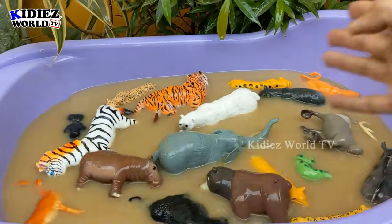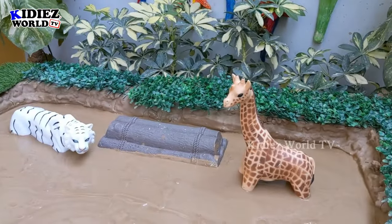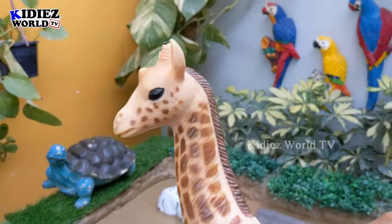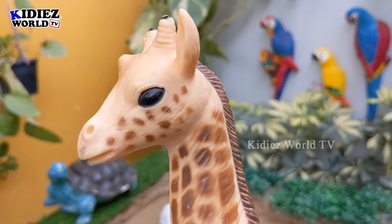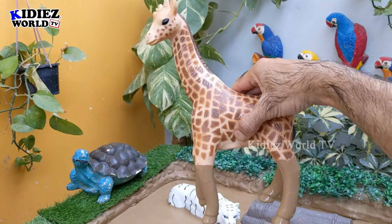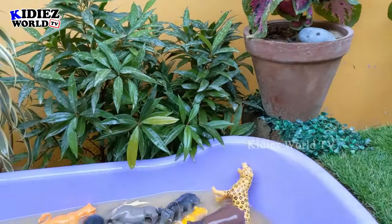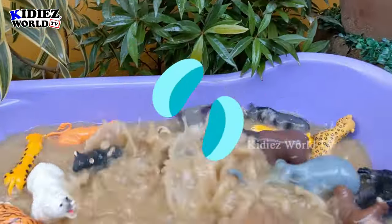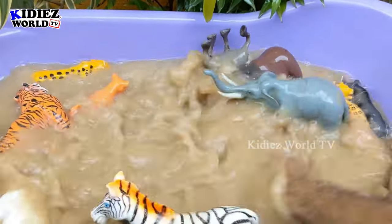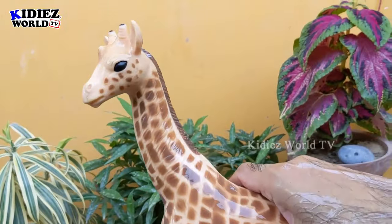Wow — the washtub is full with these big wild animals and I just love this moment! So let's go for the tallest wild animal we have — giraffe! Just look at him, how cute he is. He is a funny animal and a very big wild animal. Let's make him clean. Here we go, giraffe!